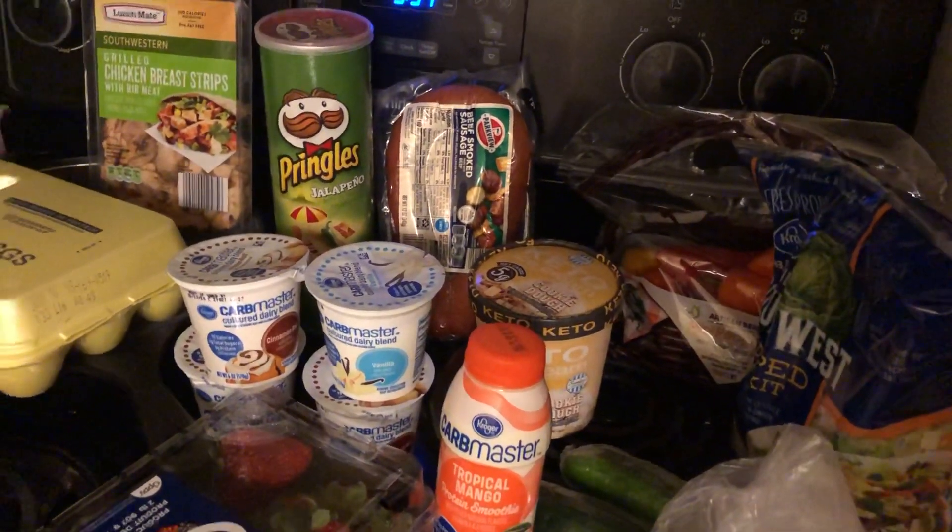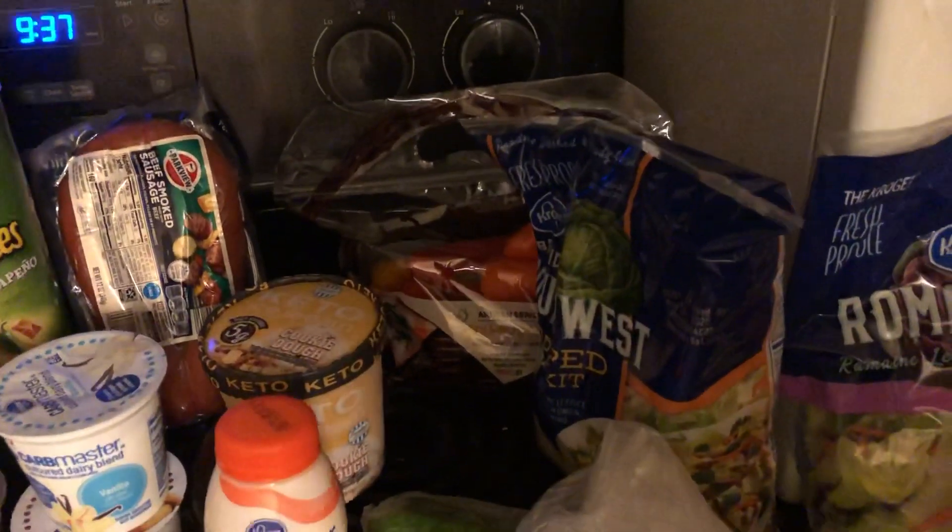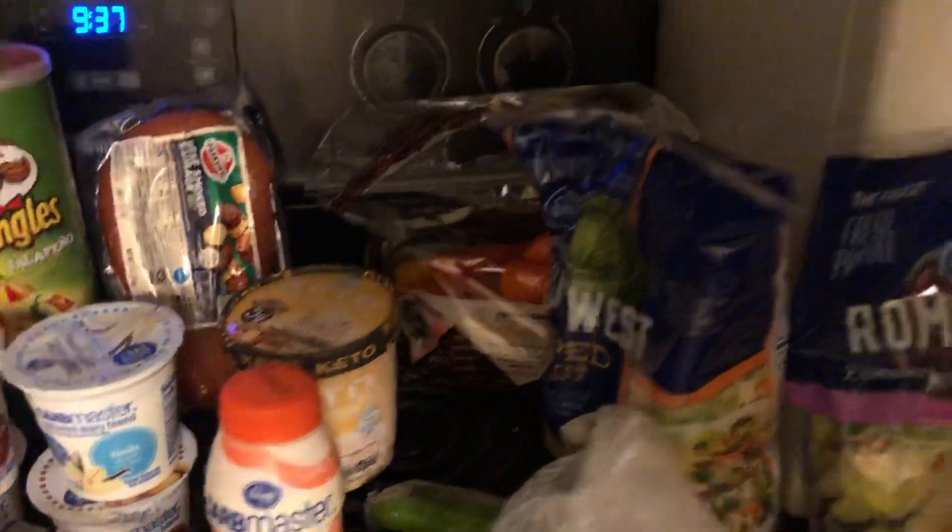Some mini sweet peppers, two English cucumbers, and I got this Southwest chopped salad kit because I saw Queen Rae eating it on her channel and it looks so good, so I got me one for lunch tomorrow.